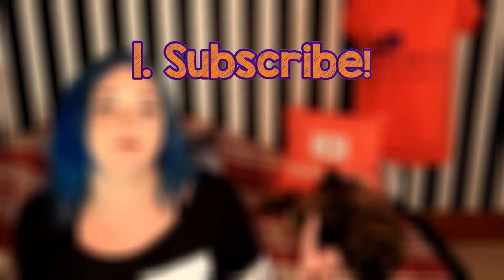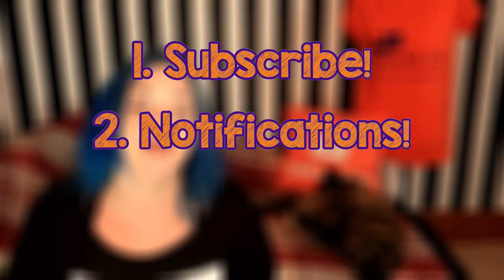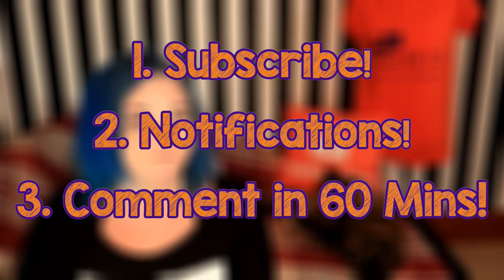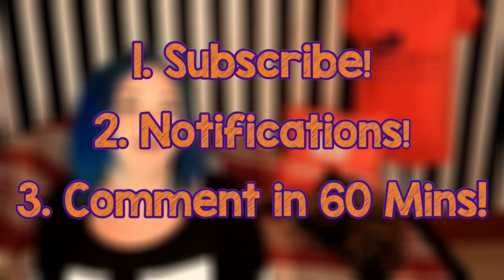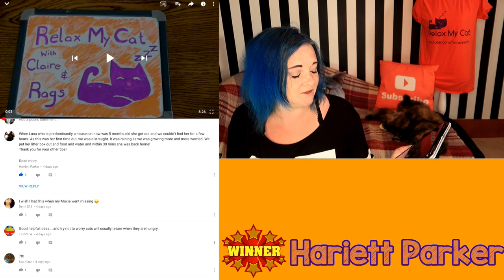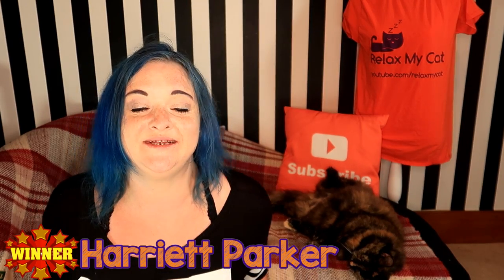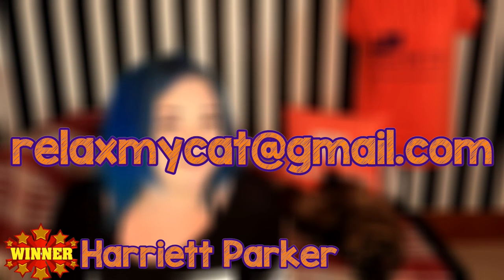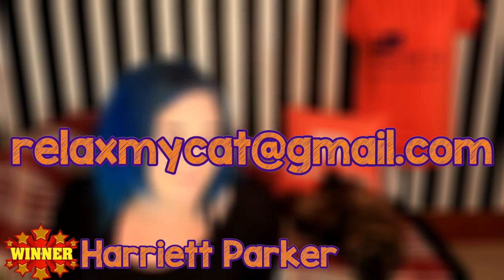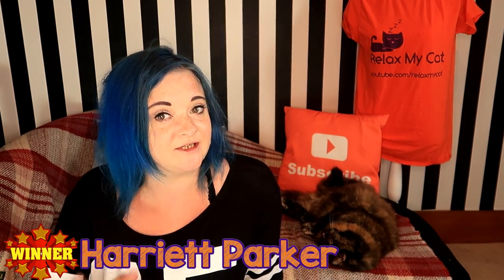It's time to announce the winner of the Relax My Cat t-shirt competition. To enter, you need to be subscribed to the channel, be a member of the notification squad by clicking the bell button, and comment on the video within the first 60 minutes it's up. Congratulations to Harriet Parker — you've won a Relax My Cat t-shirt! Harriet mentioned her cat Luna went missing when she was very young but did come back, which is really nice. Email us at relaxmycat@gmail.com with your address and size and we'll send it right out. Don't despair if you didn't win — you have a chance to win every week.